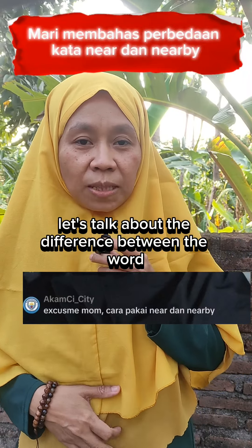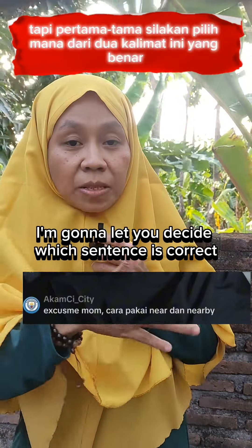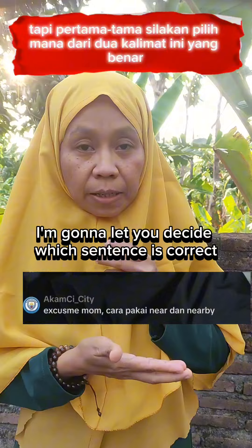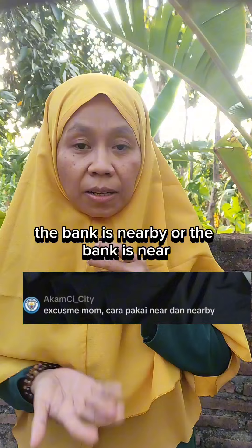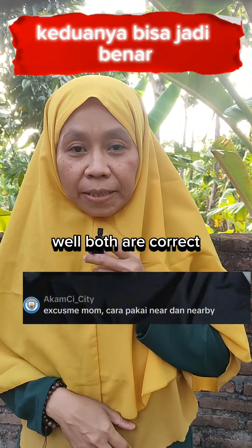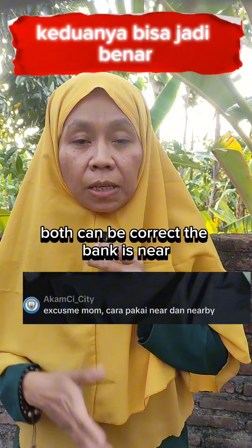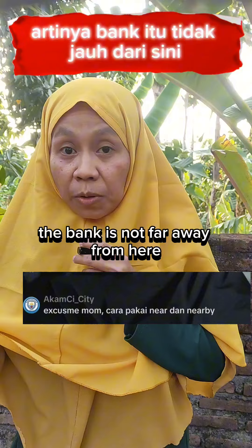Let's talk about the difference between the word 'nearby' and 'near.' First of all, I'm going to let you decide which sentence is correct: 'the bank is nearby' or 'the bank is near.' Which one do you think is correct? Well, both are correct. The bank is near — the bank is not far away from here.